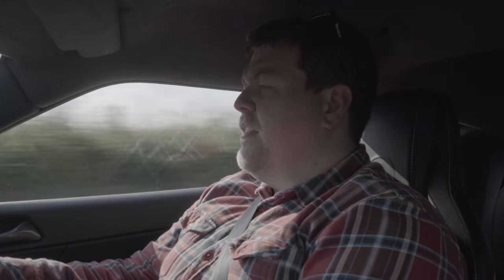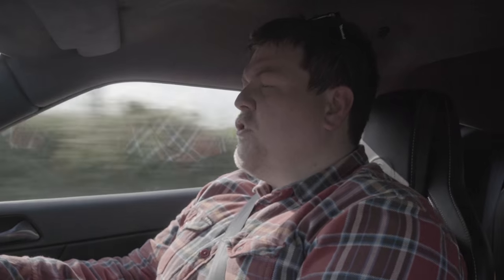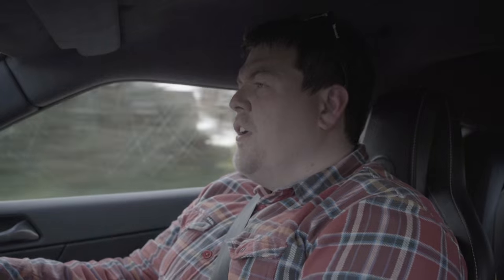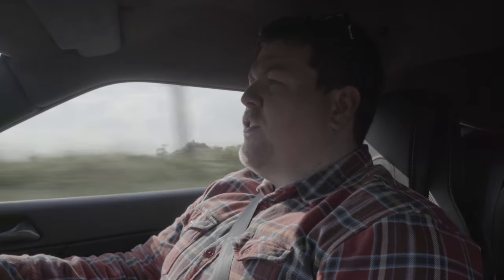The next thing on the list was the creaky seat. It was getting quite annoying — whenever I went round a right-hand bend there was an awful metallic noise coming from the left-hand side bolster on the driver's seat that definitely didn't sound right. Stratton looked into it and it seems that when the seat was removed to be painted, it was put back in and one of the bolts had been cross-threaded, so basically the seat was twisting ever so slightly whenever I went round a corner.